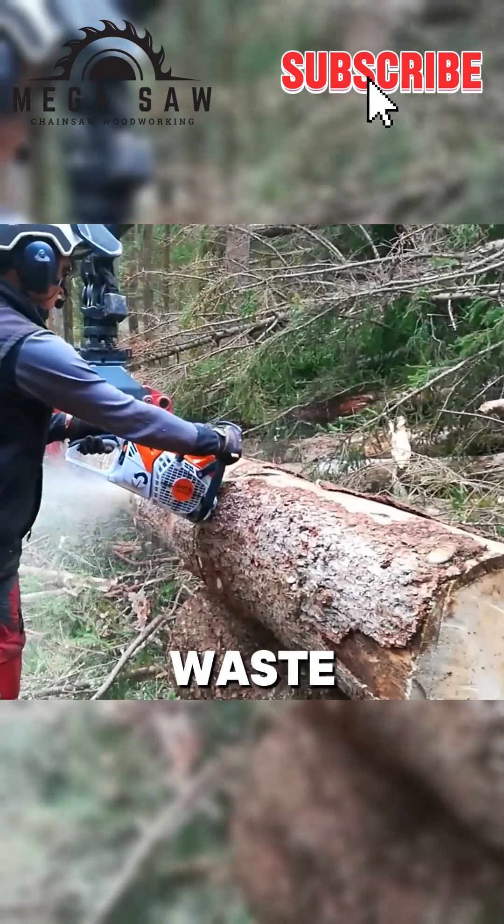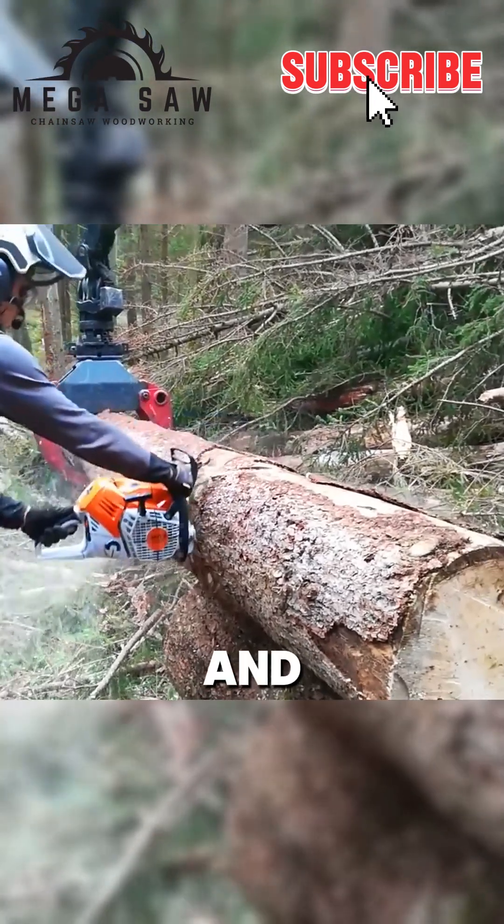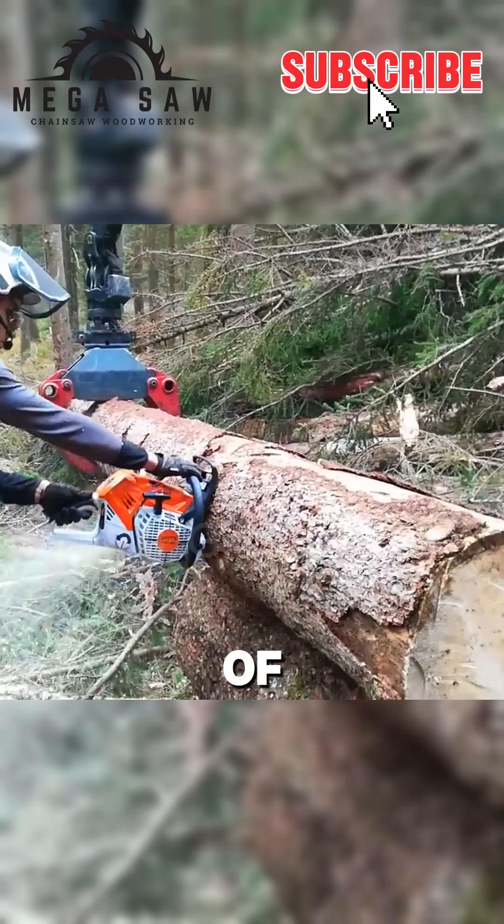The process reduces waste, improves safety, and promotes responsible stewardship of our forests.